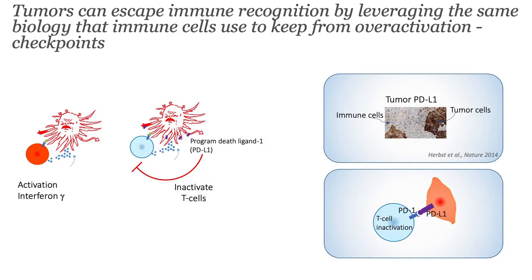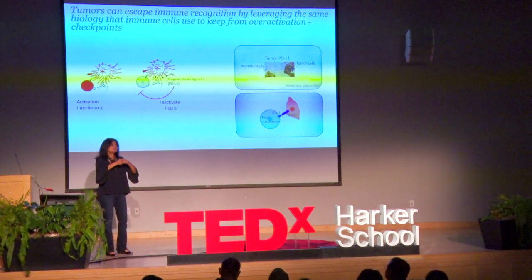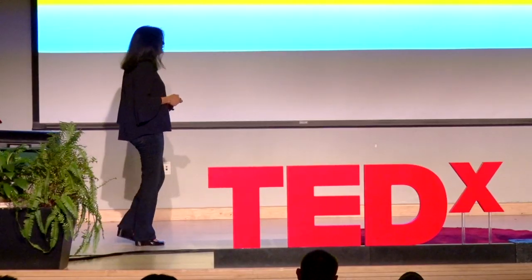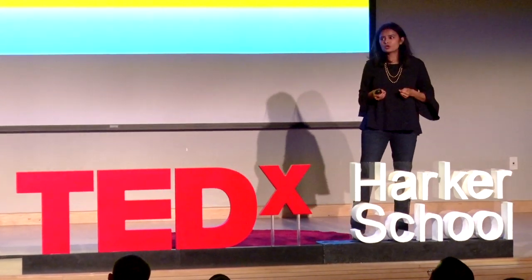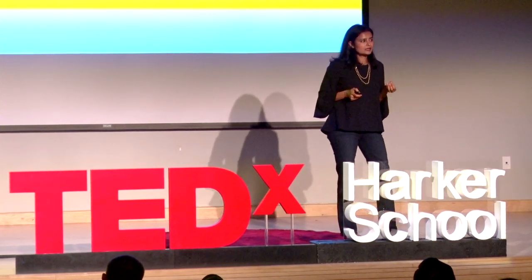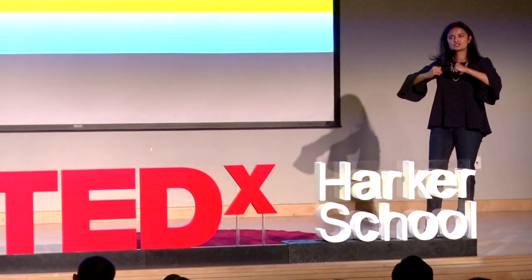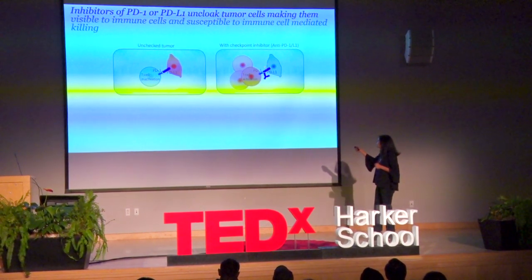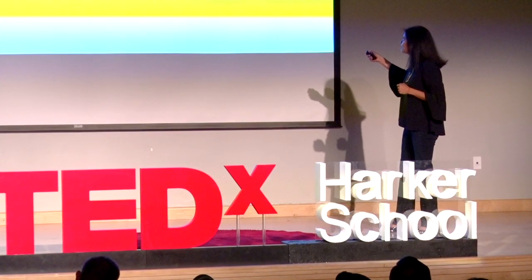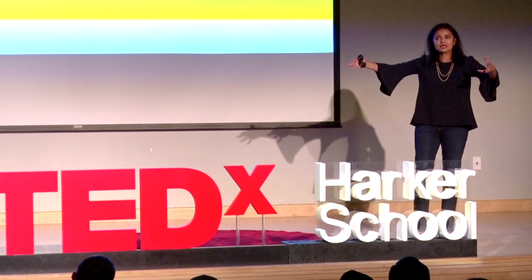PDL1 is a ligand to a receptor called PD1 that sits on T cells, and when the ligand and receptor get locked in, that's when the T cell says it needs to turn itself off. Over the last two decades, scientists in the academic community and drug development organizations said: if this is how tumor cells use this biology to keep T cells quiet, let's try to block and unlock that interaction between PDL1 and PD1. We developed drugs — antibodies — that block this interaction, so T cells no longer see PDL1, get activated, multiply, and now have the ability to kill tumor cells.